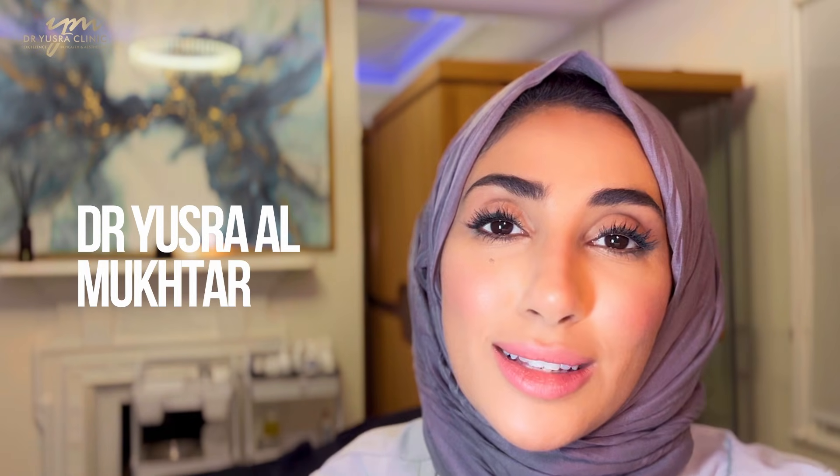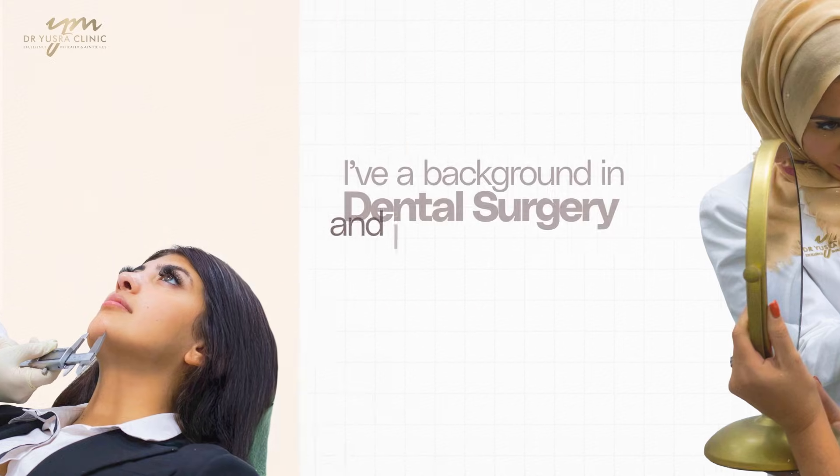Who am I? I am Dr. Yustra Amokhtar. I'm a medical aesthetic practitioner with a background in dental and oral surgery. I'm the medical director of the Dr. Yustra clinics based in London, Liverpool and Manchester. And I have a lot of devices. I'm sitting here in the clinic amongst a range of different devices, including our infrared sauna.